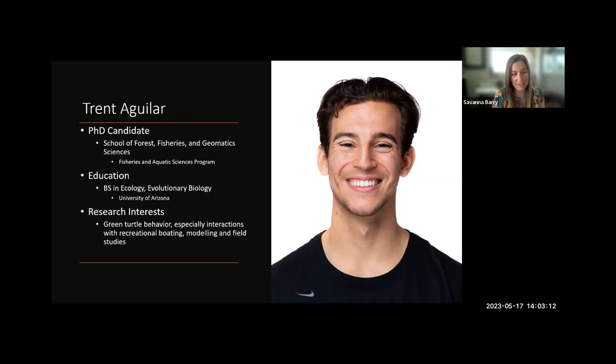He's done both modeling and field studies related to this work. So with that, thank you so much, Trent, for being here. Thank you, Savannah. I appreciate the introduction.